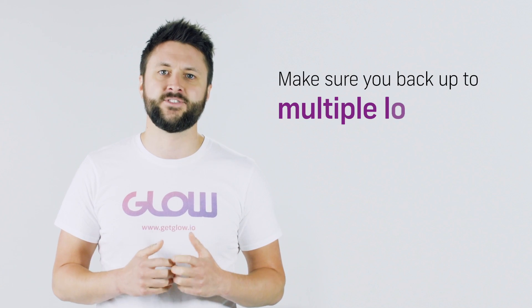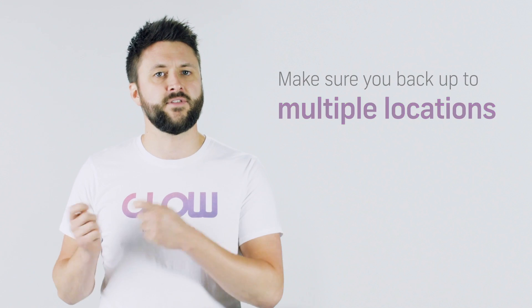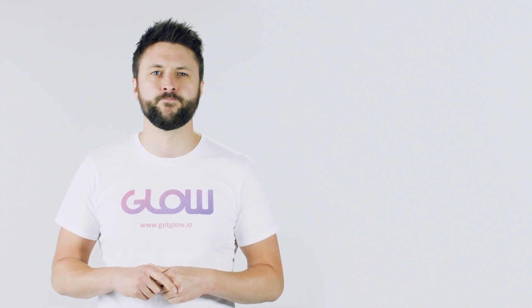The key with backups is to not rely on one place — if you only have one and that doesn't work, you're in a bit of trouble. So firstly, have a chat with whoever hosts your website. They should be backing up the server that your website sits on all the time.